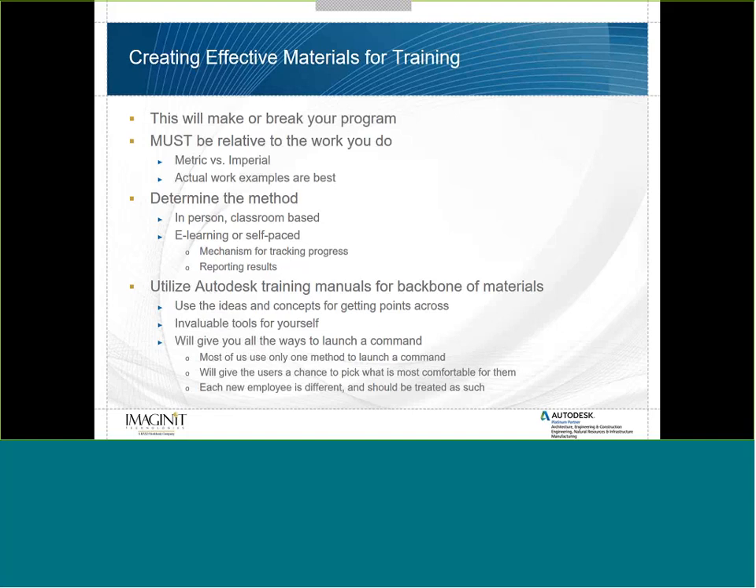When I came back for the second round of surveyors, I made sure everything was Imperial. Once you have your content, determine the method — in-person classroom-based or e-learning self-paced. If you do e-learning, you must have a mechanism for tracking progress and reporting results. Without tracking, someone can claim they're completing the training and you can't verify it. Everything is about proving to management that your program is working, and reporting is part of that evidence.